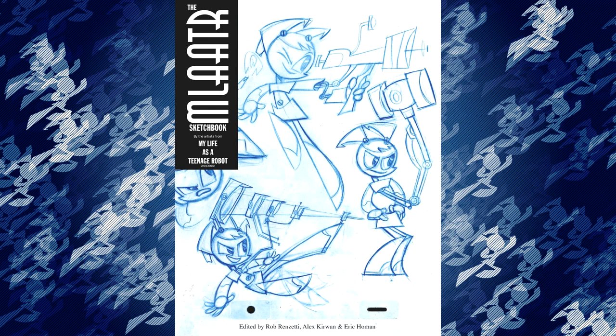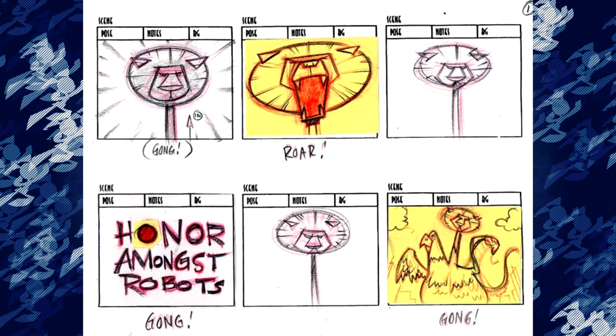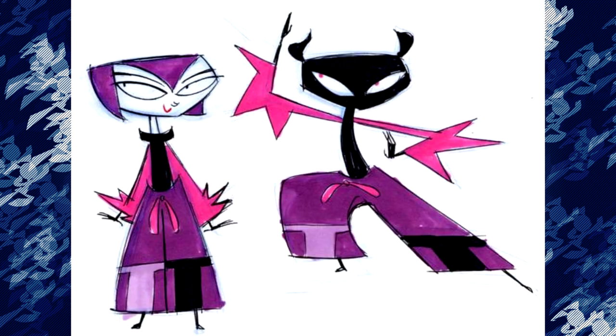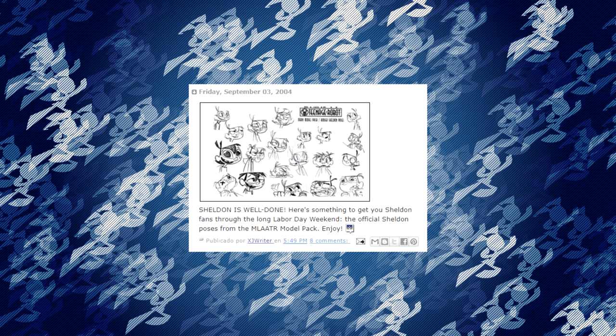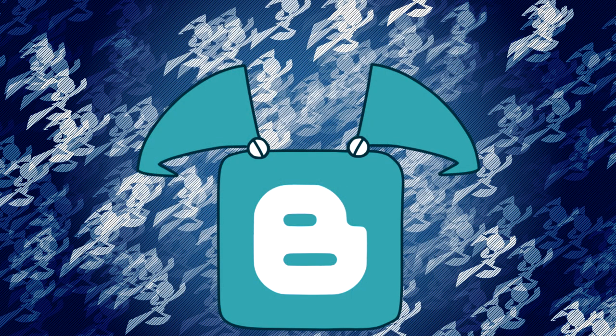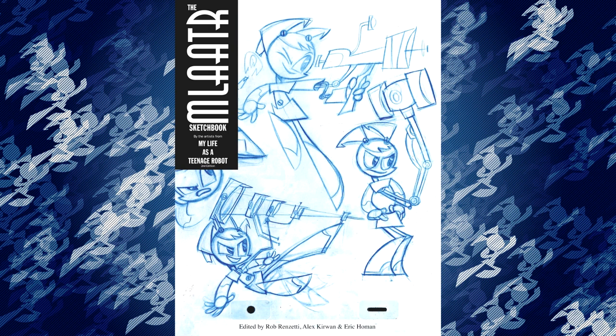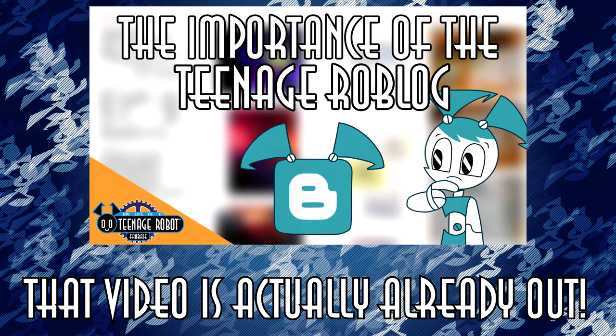The biggest reason why I would mostly recommend this book to huge fans of the show can be found on the Teenage Roblog. During the production of the show, the crew would post behind-the-scenes looks at both finalized and early designs of characters and their surroundings. You can access the Teenage Roblog for free, and the creators put their work there themselves for you to see. There's admittedly less material on the Roblog when compared to the book, but it's still enough to turn some people towards that instead of buying the book. If you love My Life as a Teenage Robot, I recommend using both resources. We'll be talking about the Teenage Roblog in more detail very soon.